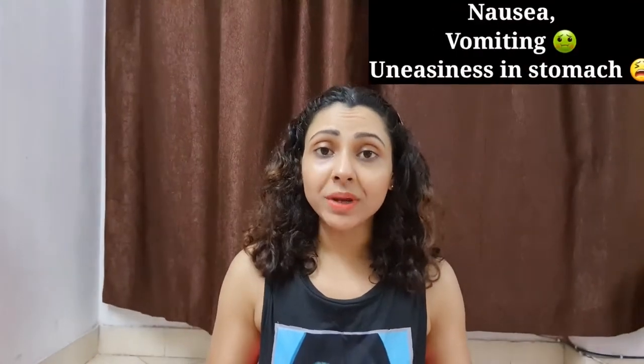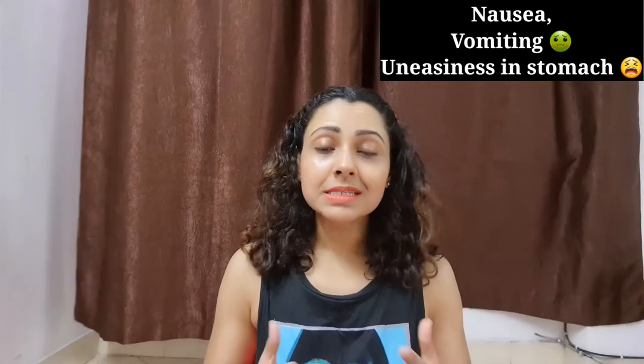One important thing is that, with Covid-19, we have to face health issues such as vomiting, nausea, stomach pain, and uneasiness in the stomach. We can reduce all these problems if we are mindful of what we include in our daily diet.